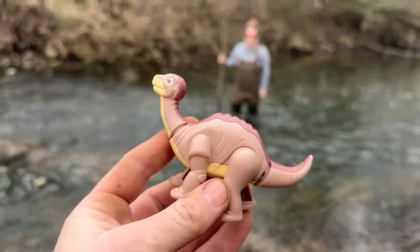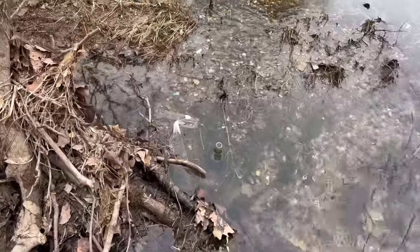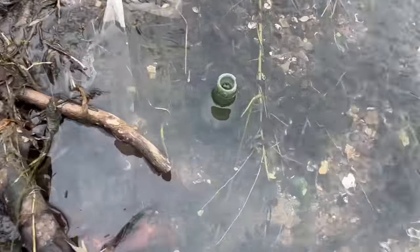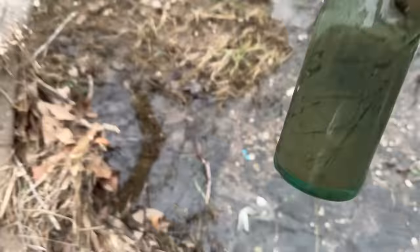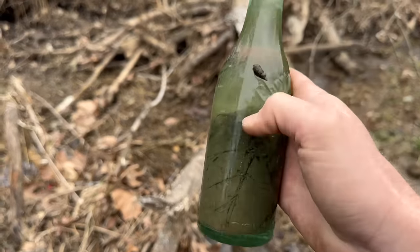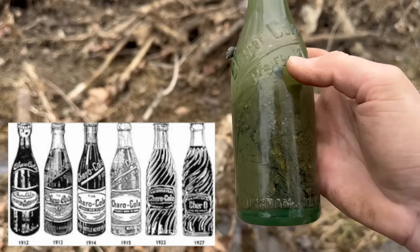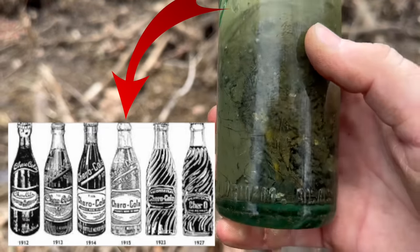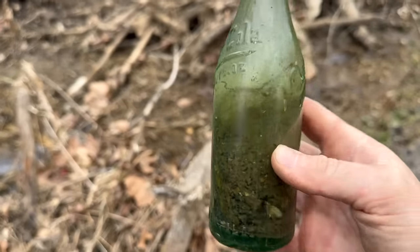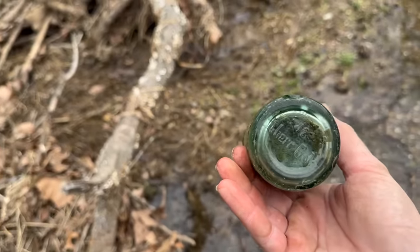Look at that right there, guys. You're not going to believe it — it is literally how that bottle was sitting, I have not touched it. What is it? Characola! It does have a major chip on the lip up there. This one is from Birmingham, a 1915 variant. Check it out — look at the snail buried down inside of there. Still a cool find, still going to come out with us. 100-year-old soda history, guys.